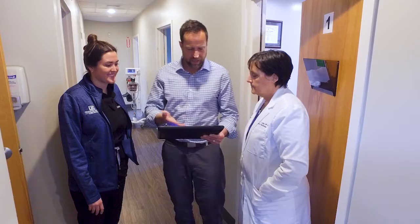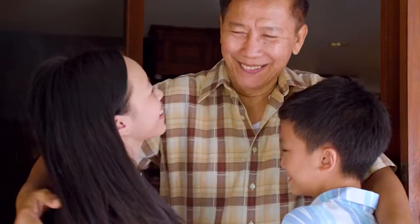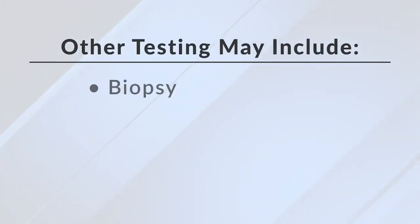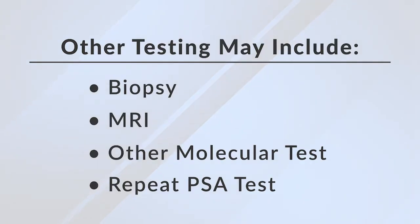I've been doing this for over 30 years and in my opinion, any man over the age of 40 should have at least one PSA test, and every man over the age of 50 should get this blood test done every single year with a routine prostate exam. Depending on the results, we'll talk about whether more testing is necessary, such as a biopsy, an MRI, or additional molecular tests, or whether we simply repeat the PSA test.